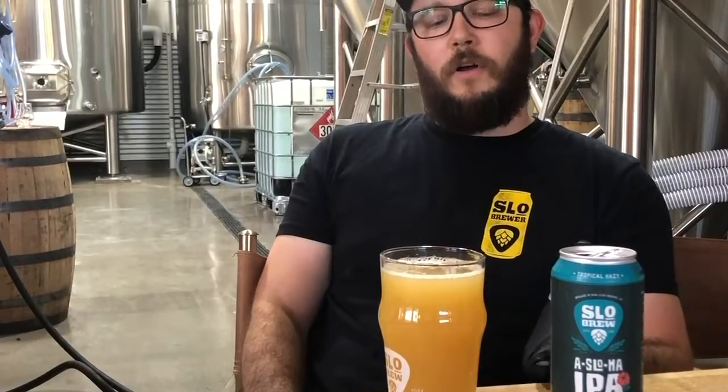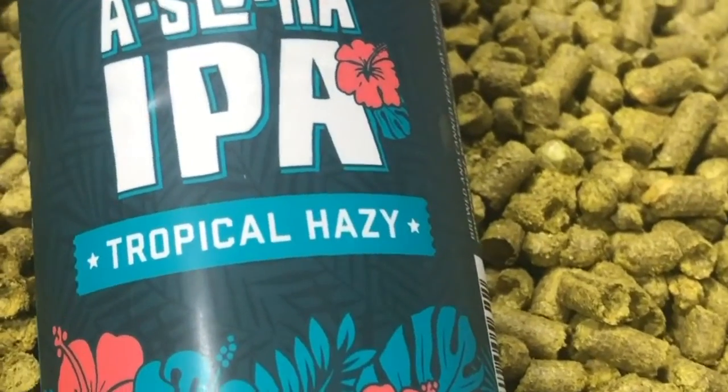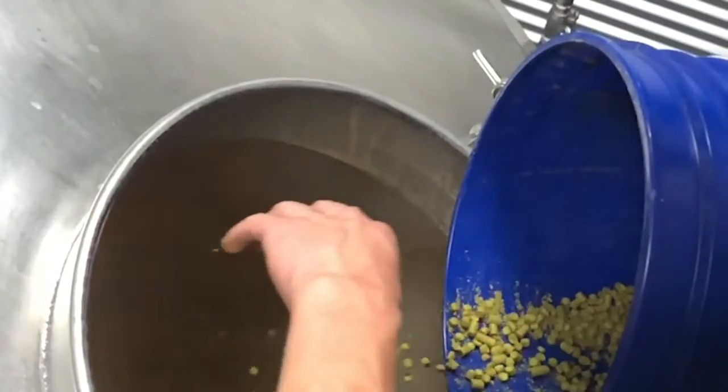Today we have our Esloha IPA. Pretty awesome, fruity, juicy IPA that we packed full of Moteca Southern Hemisphere hops on the hot side and in the double dry hop. It's super soft bodied, super delicious, super crushable, and great for a hot day.